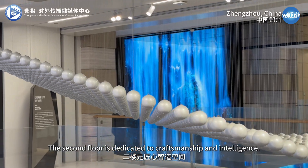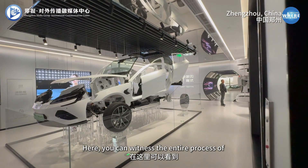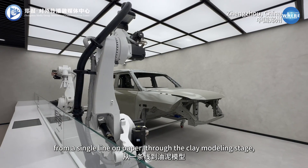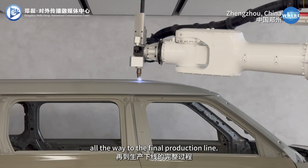The second floor is dedicated to craftsmanship and intelligence. Here, you can witness the entire process of a car's creation, from a single line on paper through the clay modeling stage, all the way to the final production line.